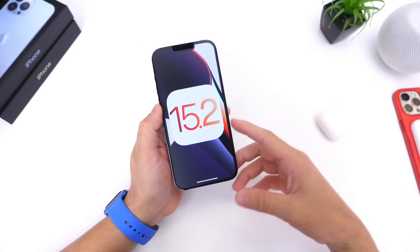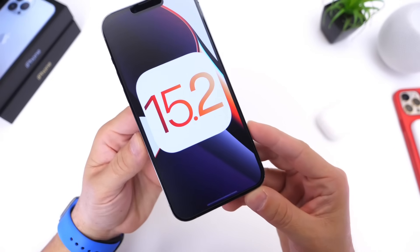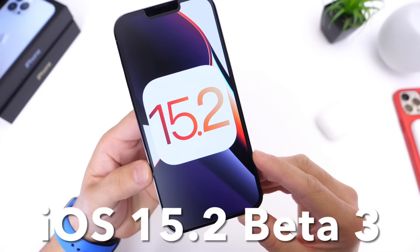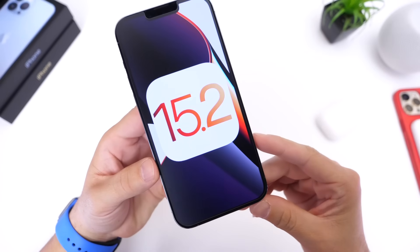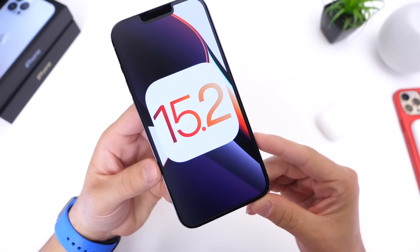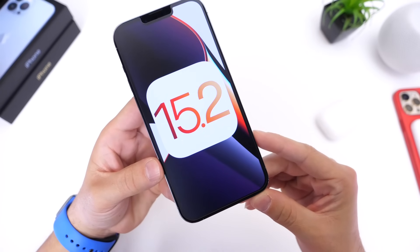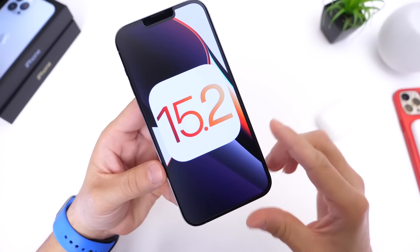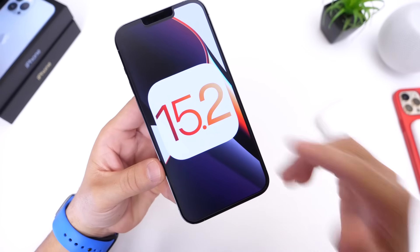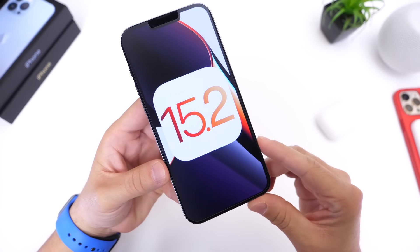Apple has released yet another software update — iOS 15.2 developer beta 3. In this video I'm going to go over some of the latest new features and changes within the latest beta. This sort of changes everything in regards to expected release dates for the final version of iOS 15.2, and we're going to go over some of the latest details.